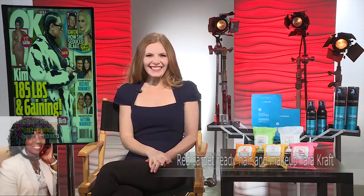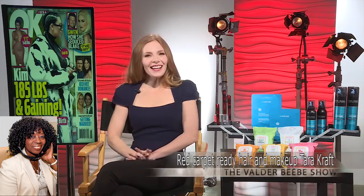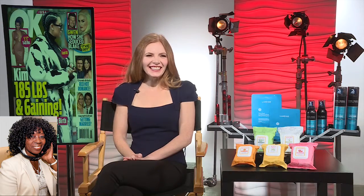Well, hi, Tara. I finally got you. How are you? I'm great. Thank you for having me. Well, I'm excited to talk with you. My guest is Tara Kraft. I told you I was waiting for her because she's the Editor-in-Chief at OK Magazine, and she's going to talk about us regular persons being red carpet ready.